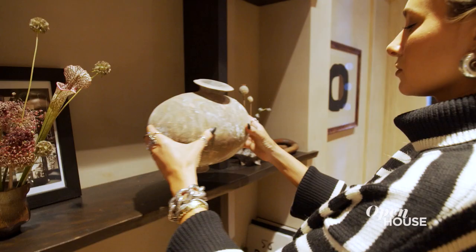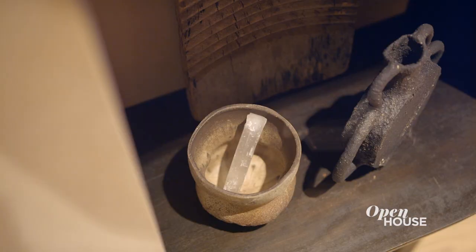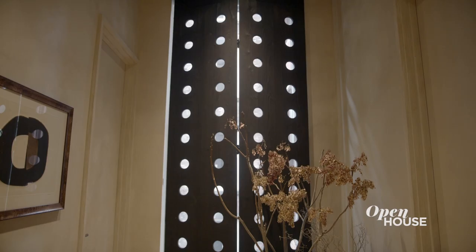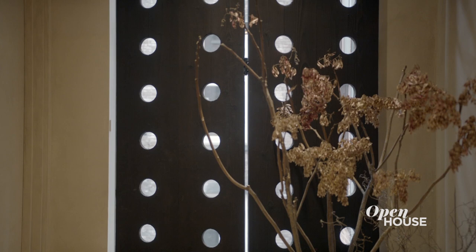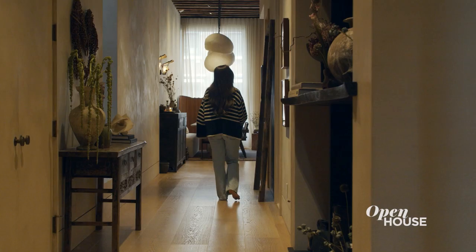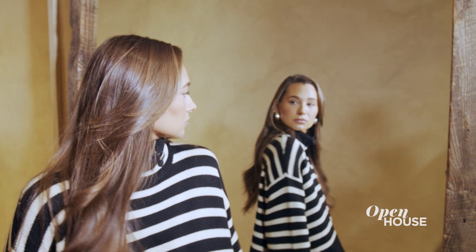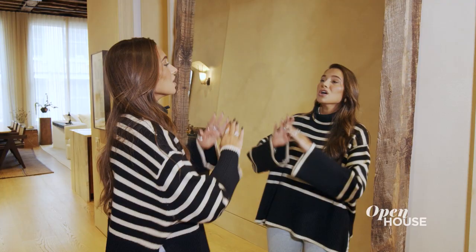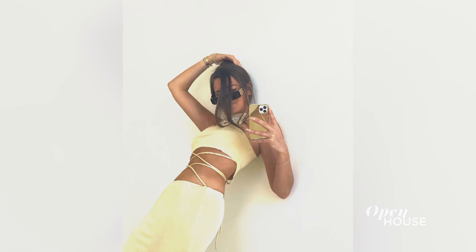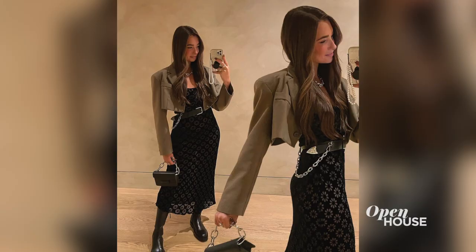As soon as you walk into the space, you are greeted by this gorgeous bookshelf. It has collected vintage pieces from all over the world. And then at the end of the hallway, you have this really dramatic shutter that lets light in throughout the day and just creates this really dramatic effect. And further down the hallway, we have this massive mirror that was custom-made in Brooklyn, which serves as my selfie and outfit of the day mirror. This is where I take all of my outfit photos.